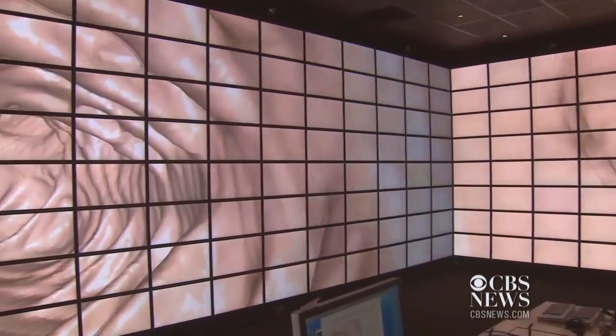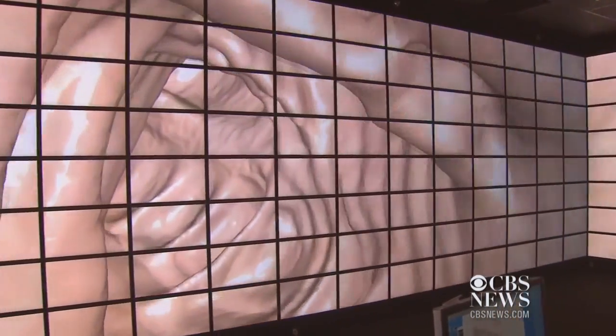Dr. Ari Kaufman helped develop virtual colonoscopy. What's the advantage to all of this? We have also the side views and the back view. This will allow the physician to review 100% of the surface, including polyps which are hidden behind folds — they will be seen on the side walls, on the back wall.